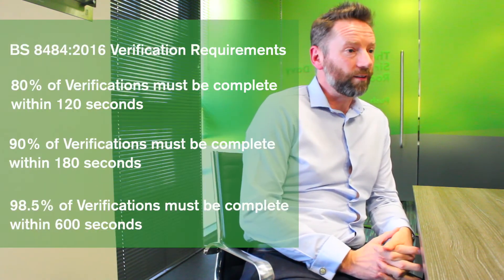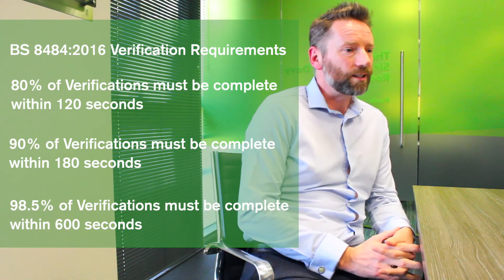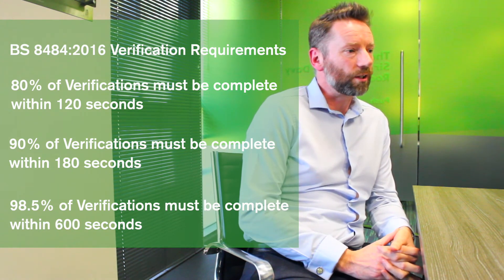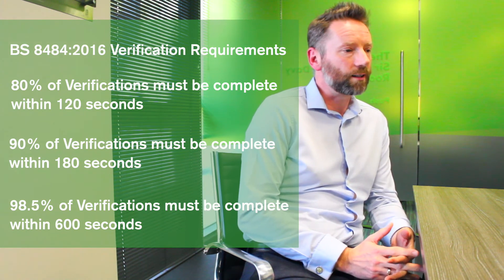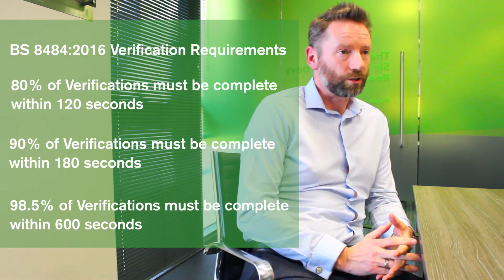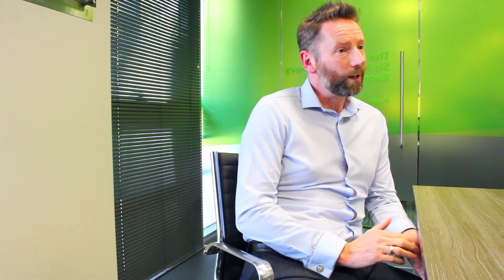We operate to particular standards within the alarm receiving centre — that being BS 8484, the latest version from 2016 — which requires that 80% of verifications are complete within 120 seconds, 90% within 180 seconds, and 98.5% within 600 seconds. But we operate believing that is a minimum standard, and we set our own targets internally much higher than that and perform to those higher levels.